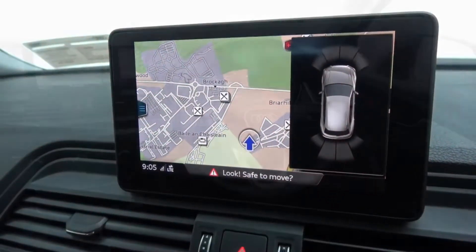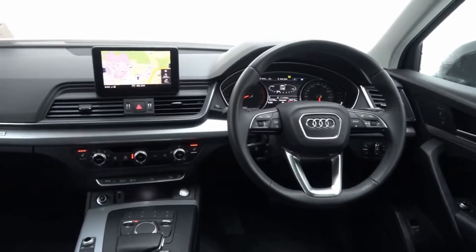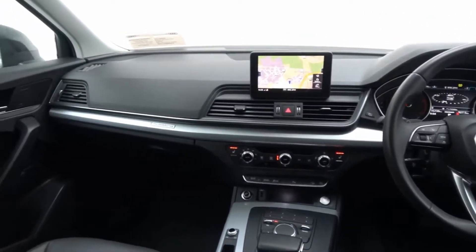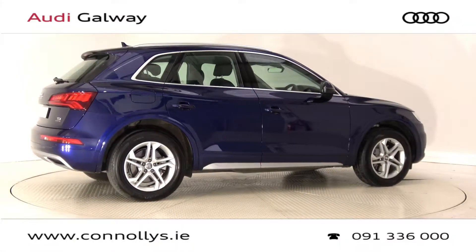Additional features include hill hold assist, Audi drive select, a multi-function leather steering wheel, Bluetooth connectivity, keyless ignition, and cruise control.